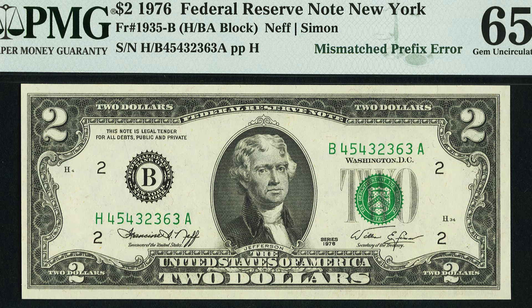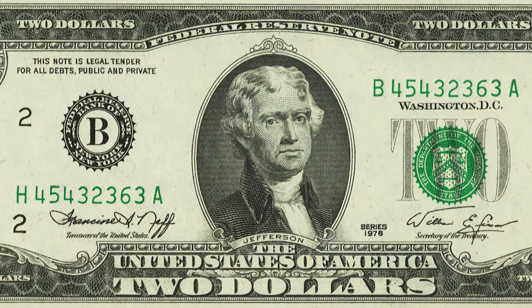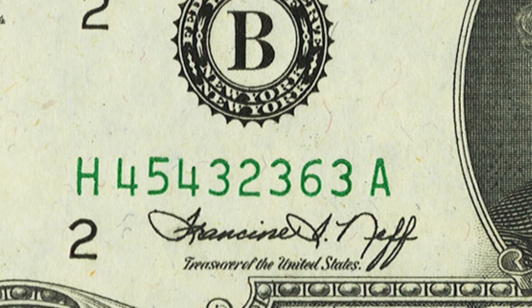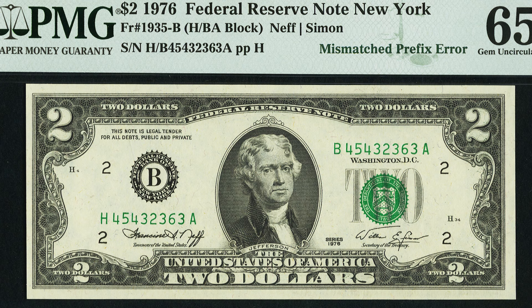Here's a 1976 $2 bill that looks normal on both sides, and most people would never find this error. What you want to look for is a mismatched prefix or mismatched serial number error. In this case it's the prefix: on the left side of the bill it starts with H, has the numbers, and ends in A. On the right side it starts with B, has the numbers, and ends in A. The numbers and the A are correct, but the H and B are mismatched — those letters are supposed to be identical on both sides. This $2 bill sold for over $450.